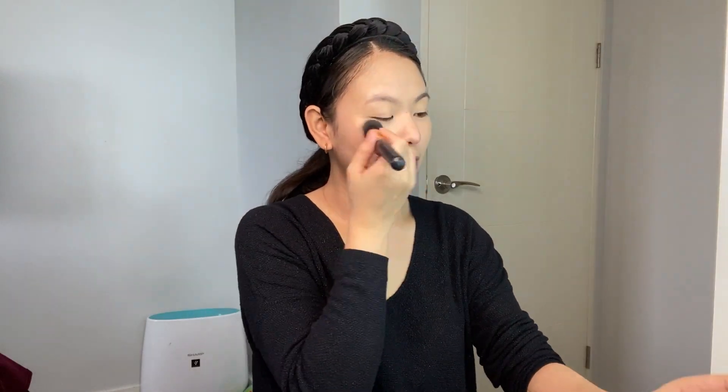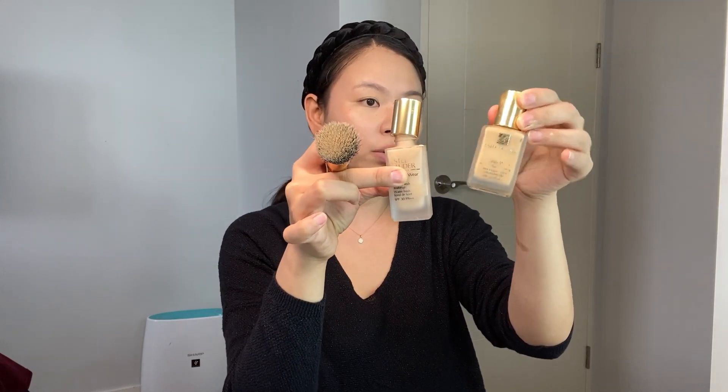I like the consistency of this one. I like the finish it gives on the skin — it's like you didn't put anything on your face. Compared to the original Double Wear, this Water Fresh has lighter coverage. The original is full coverage — that's what I used when I was a flight attendant. So for today, since we're going for an everyday makeup look, let's go with this foundation.